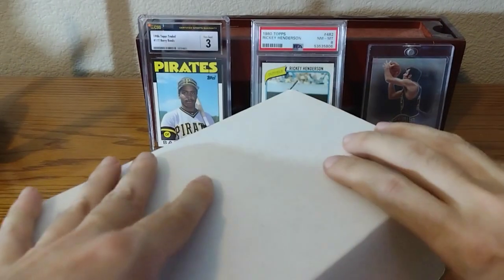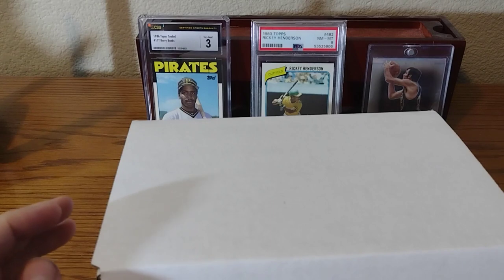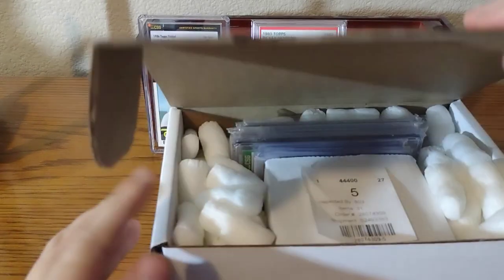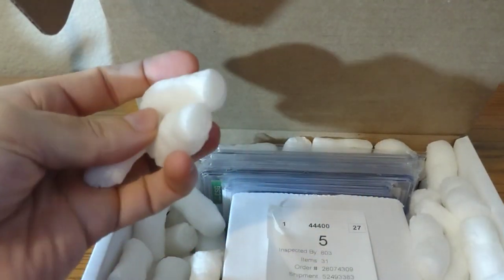Here's my COMC order — I took it out of the box. When you buy from COMC, expect two things: a lot of packing peanuts, and receipts with every single card. I got a lot of cards here, so there'll be a lot of receipts today. I bought some graded, some raw, and some stuff for my personal collection.